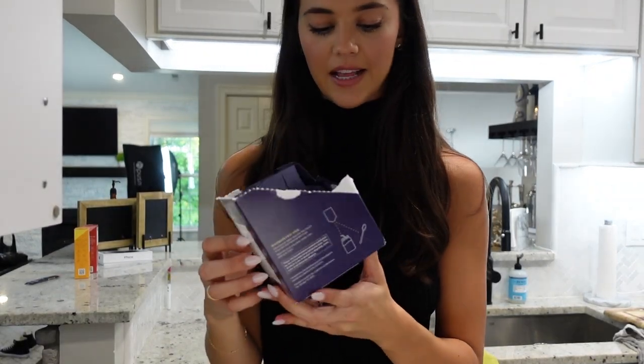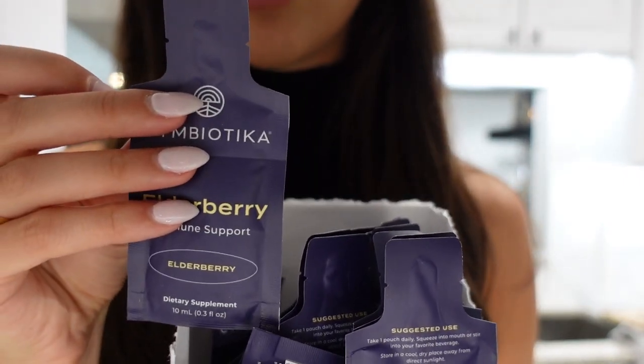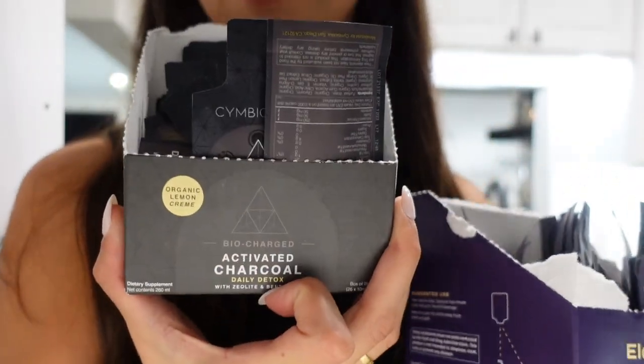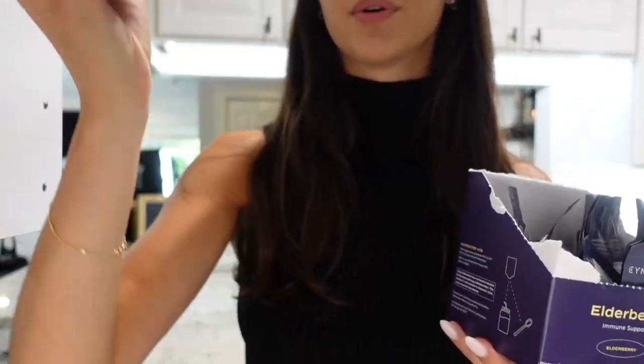I also got an order in from Symbiotica. I've been obsessed with Symbiotica, so I'm gonna show you guys what I got. I got this Elderberry Immune System thing — these are just little packets. All their stuff comes in packets which is so nice and easy to travel with. I also have their activated charcoal, which I like to use if I drink or if I feel like I ate a heavy meal and I'm super bloated.